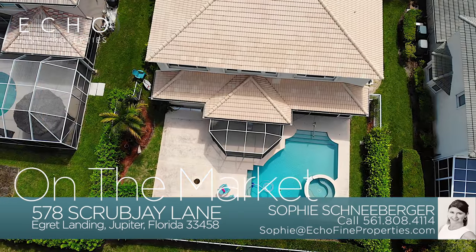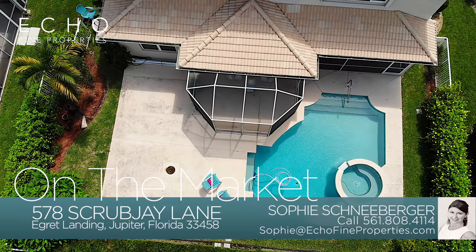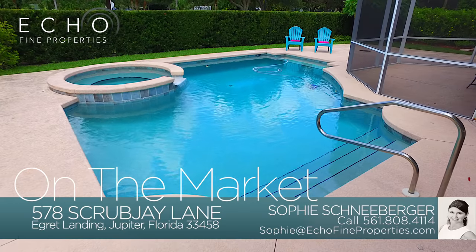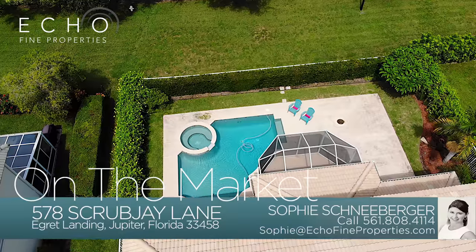The backyard is your own personal oasis. The screened-in patio is great for a Sunday afternoon cookout or a bug-free beverage on a warm summer evening. Jump into the pool or set up a game of cornhole. With no neighbors behind you, you can entertain well into the night.